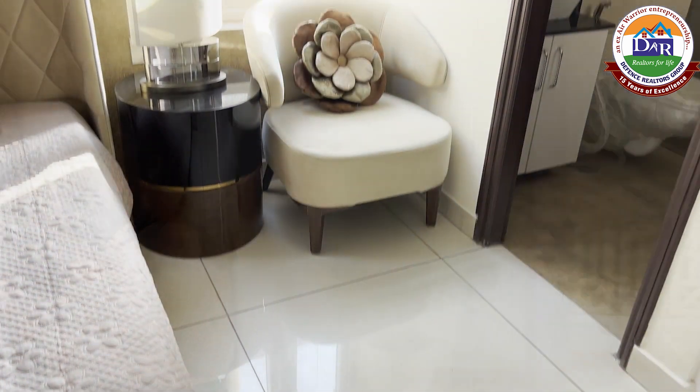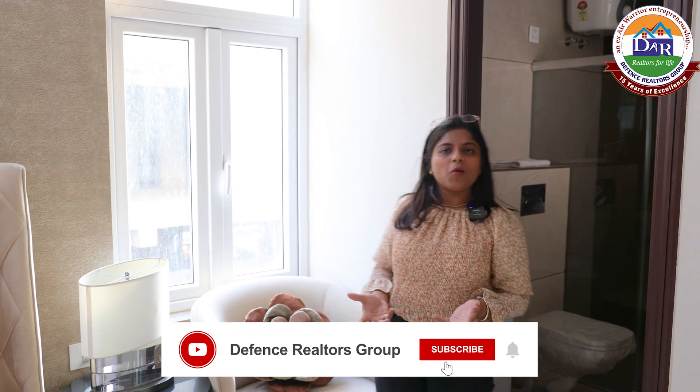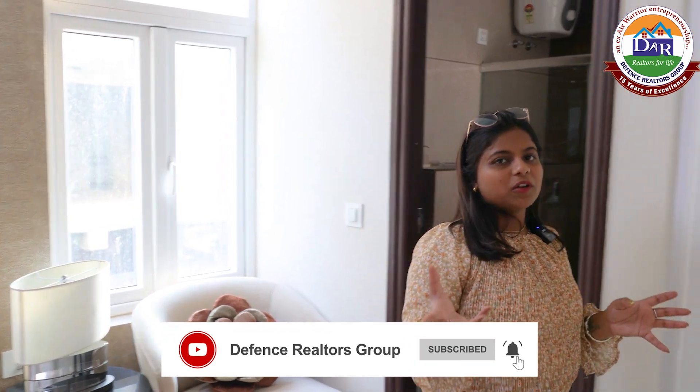We have a little room here with a side window — there is a great point for ventilation. This is our 3BHK concept. You have seen the options: 3BHK, 3 plus 1, 4BHK Penthouse — there will be options here.